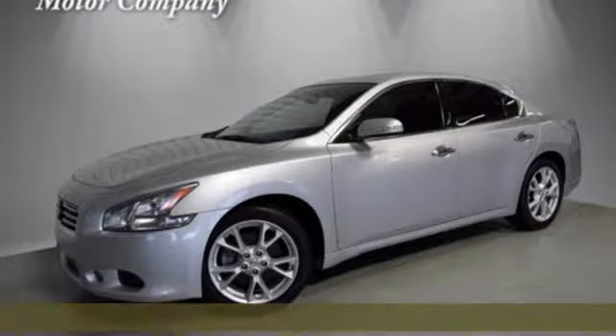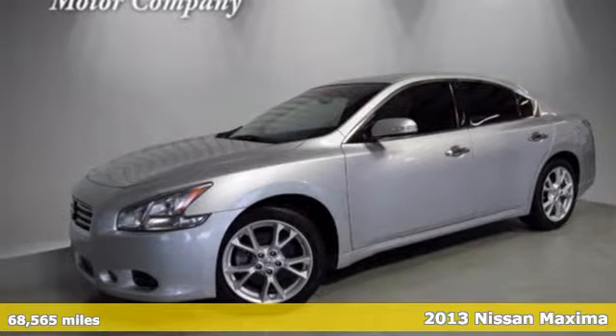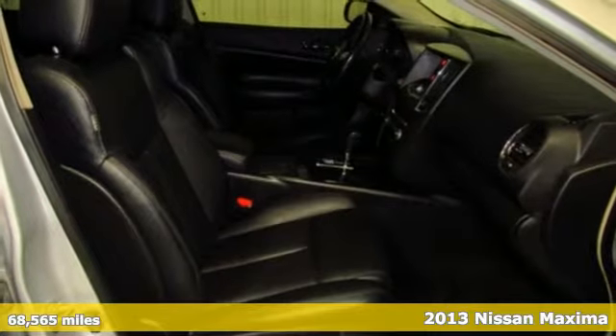Here's a 2013 Nissan Maxima. Innovation. Excitement. Nissan.